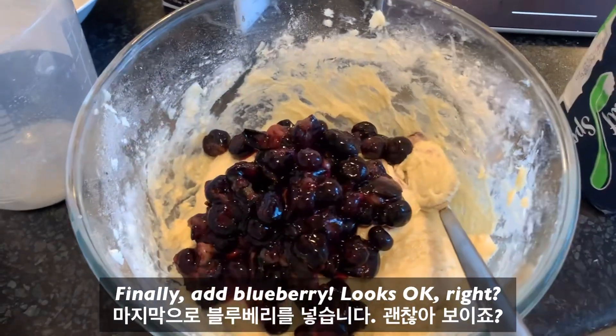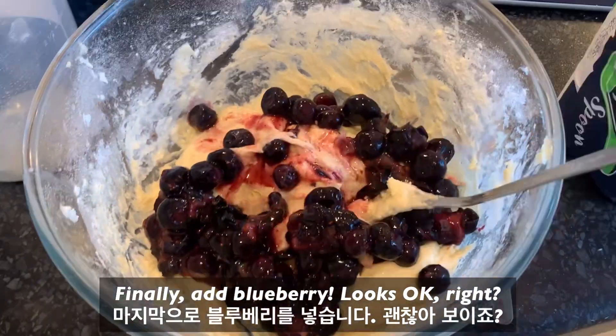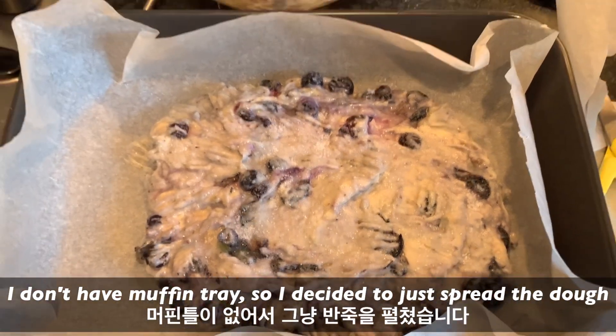Finally, add blueberry. Looks okay, right? I don't have a muffin tray, so I decided to just spread the dough.